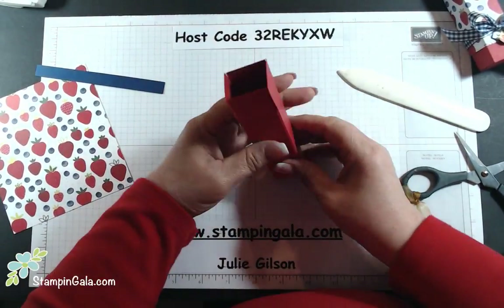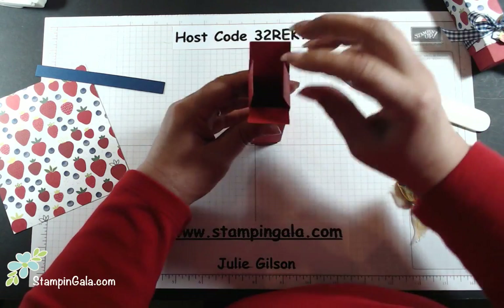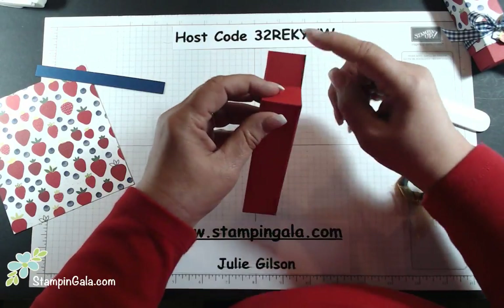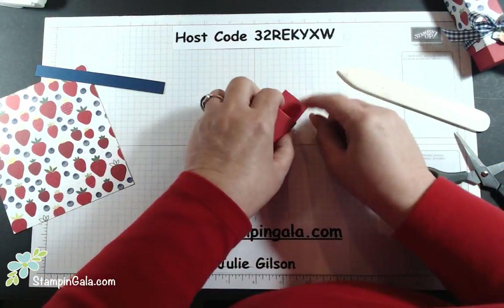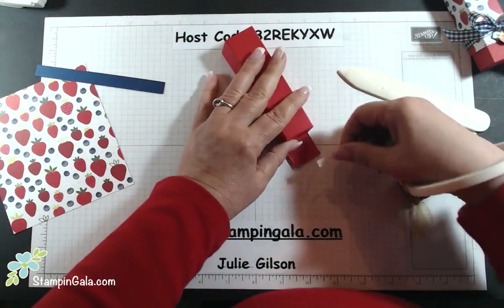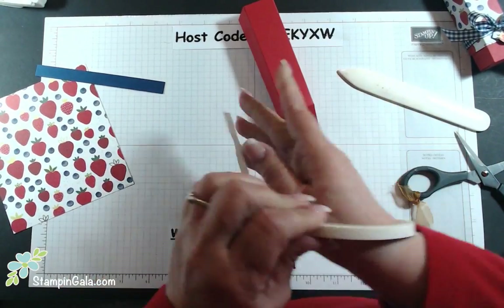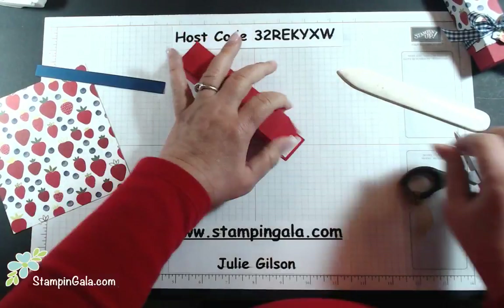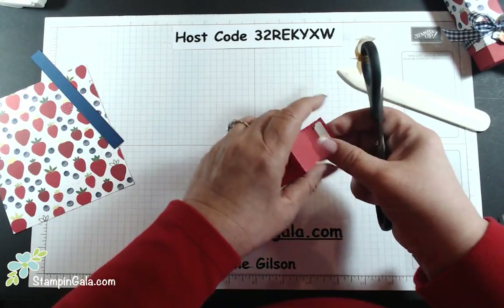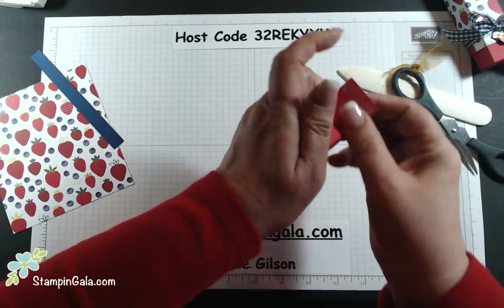Fold it over. Put the sides in first, the back second, and then the front goes to the back last. We're going to put a piece of tear and tape to hold that down. This paper is my absolute favorite for spring and summer — I wish they were keeping it, but they never do with paper.